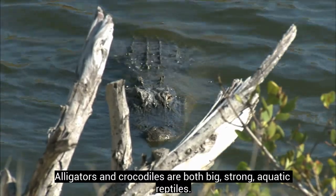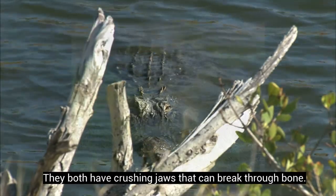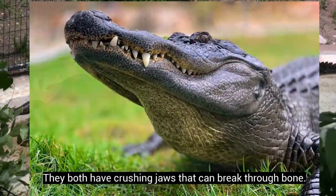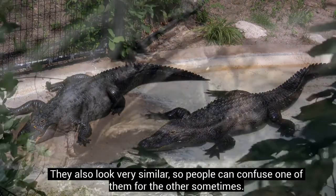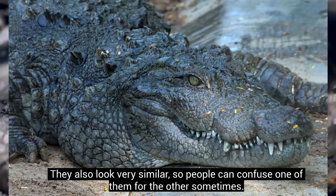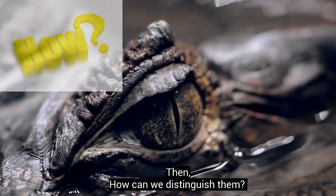Alligators and crocodiles are both big, strong aquatic reptiles. They both have crushing jaws that can break through bone. They also look very similar, so people can confuse one of them for the other sometimes. How can we distinguish them?